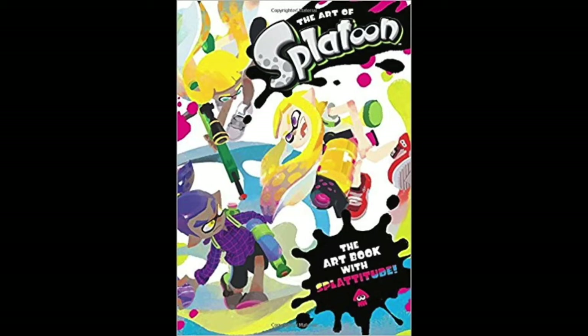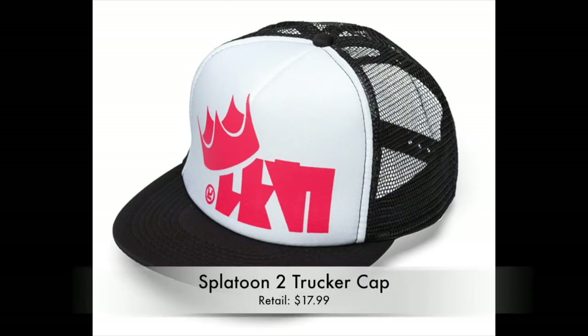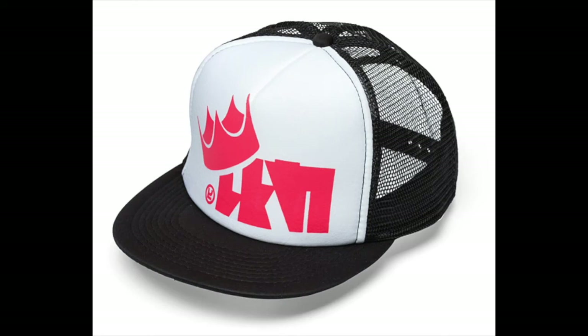To stay fresh for Christmas, head to your local GameStop and pick up the Splatoon 2 Trucker Cap. It's straight out of the cover of the game, looks and feels great, and retails at $17.99. I definitely think it's worth it for any Splatoon cosplayer.